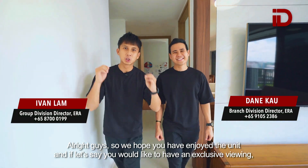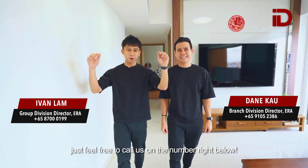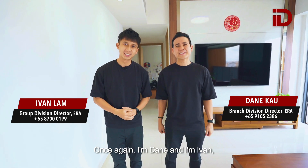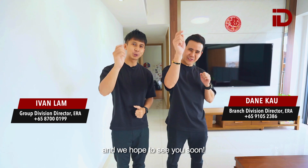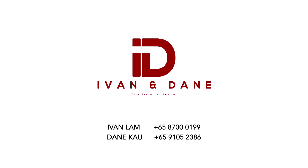All right guys, we hope you enjoyed the unit. If you'd like to have an exclusive viewing, just feel free to call us at the number right below. Once again, I'm Dean and I'm Ivan, and we hope to see you soon.